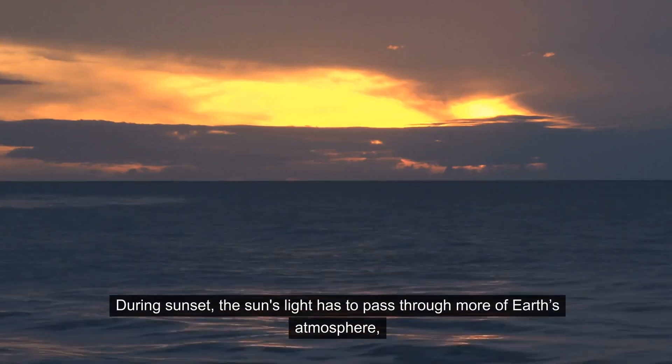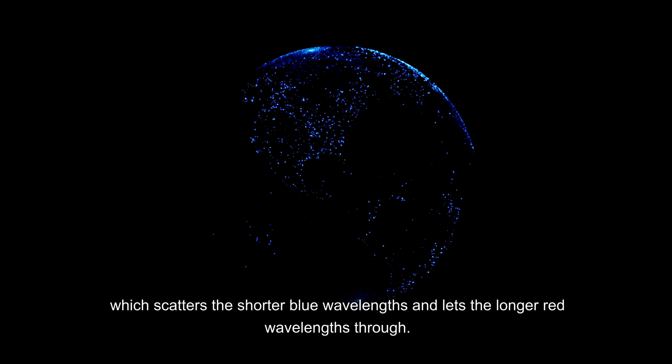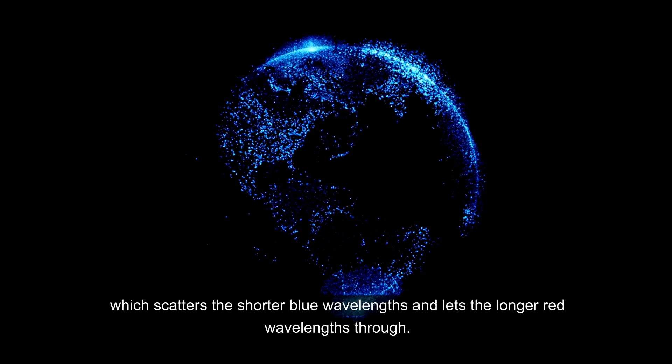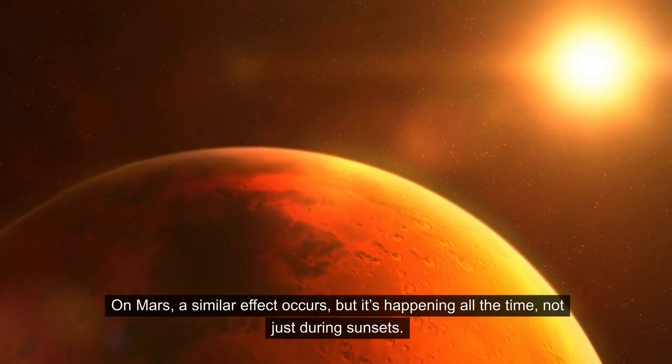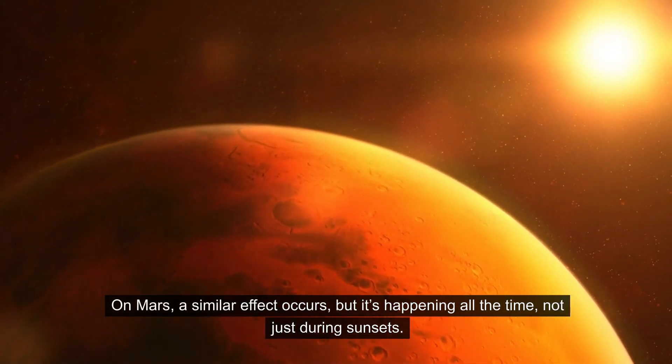During sunset, the sun's light has to pass through more of Earth's atmosphere, which scatters the shorter blue wavelengths and lets the longer red wavelengths through. On Mars, a similar effect occurs, but it's happening all the time, not just during sunsets.